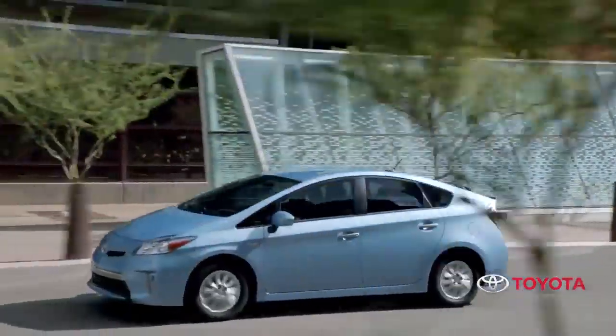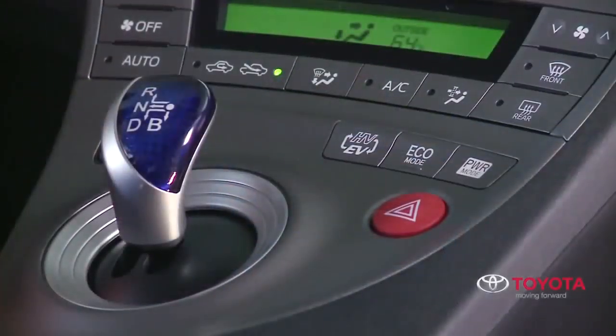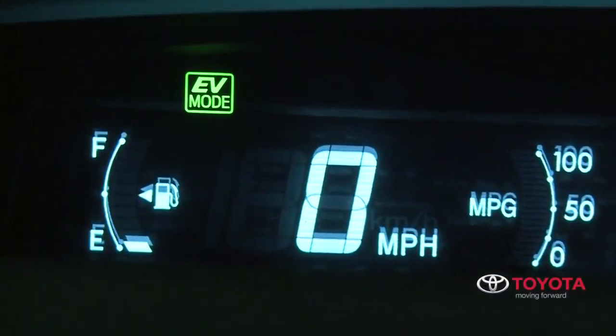The Prius plug-in features a number of driver-selectable modes to meet various conditions and help optimize fuel economy and performance. For those times when the driver wants to maximize fuel economy and electric driving capability, the EV mode is the answer. At startup, the vehicle will operate in EV mode by default unless the battery is not sufficiently charged.